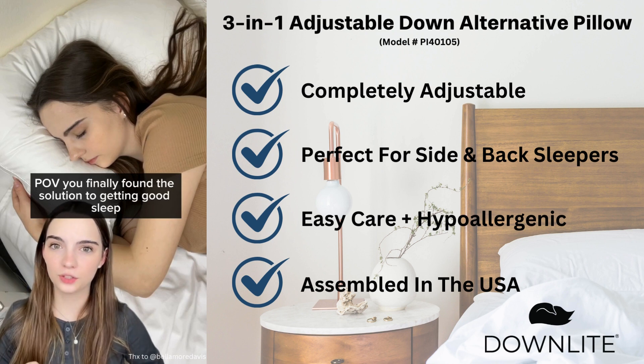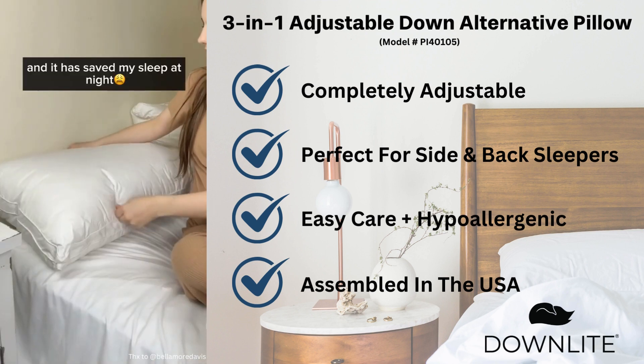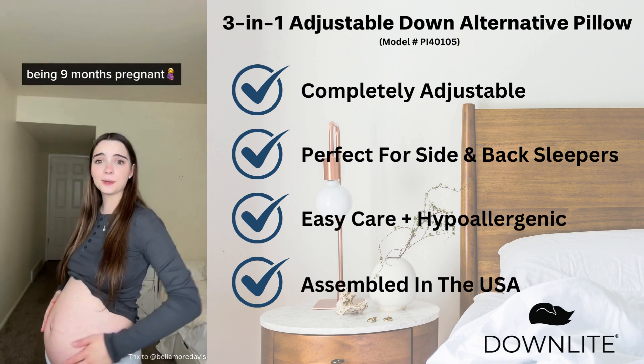POV, you've finally found the solution to getting good sleep. This is the Downlight Pillow and it has saved my sleep at night, which I didn't think was possible being nine months pregnant.